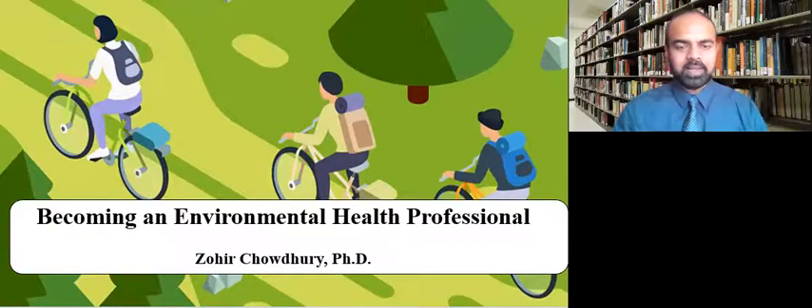Hello, all. Welcome again. Today what we will discuss is how you can become an environmental health professional. My name is Zuhri Choudhury, and we'll go deeper into the various skill sets of an environmental health professional, the certifications that are available, as well as the courses that you may be taking when you are at a university trying to get a degree in environmental health.